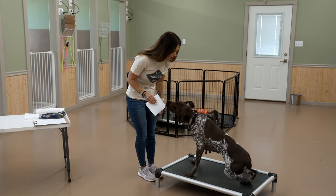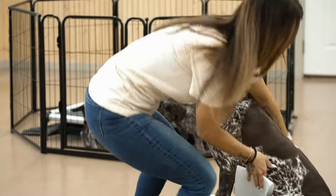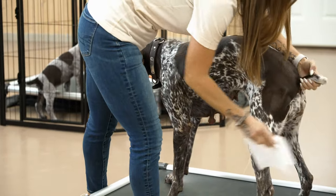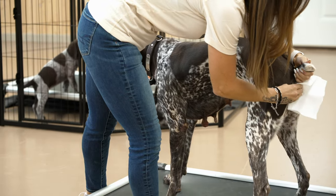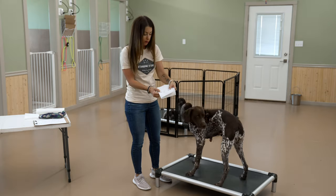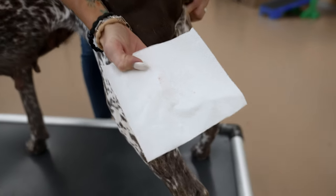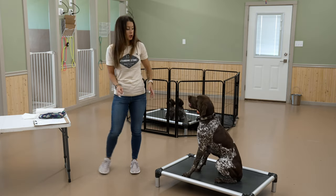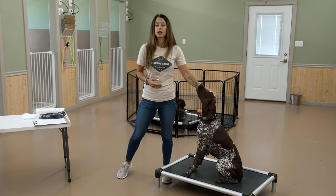Quest, stand up. Good girl. I'll lift her tail and just wipe her vulva. I've got a little bit of pinkish color discharge — you may not be able to see it from over there, but I'll definitely do a close-up and we can show that. She's got a little bit of that pinkish color discharge, indicating that she is in day one.